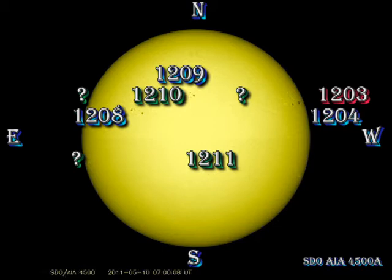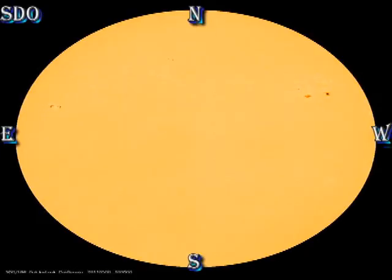Region 1208 is relatively stable. Region 1211 is a newly numbered region in the south — the region that I talked about yesterday — but it's not a very extensive region and I don't think it's going to amount to much. In the south we have a small region coming over the East Lim, but it's only a few small spots and it doesn't seem to be amounting to much. But the real news is there's been a major flare behind the East Lim, and the sunspots from that region are not yet visible. So let's take a look at the SDO movies and see how these regions developed over the last 48 hours.